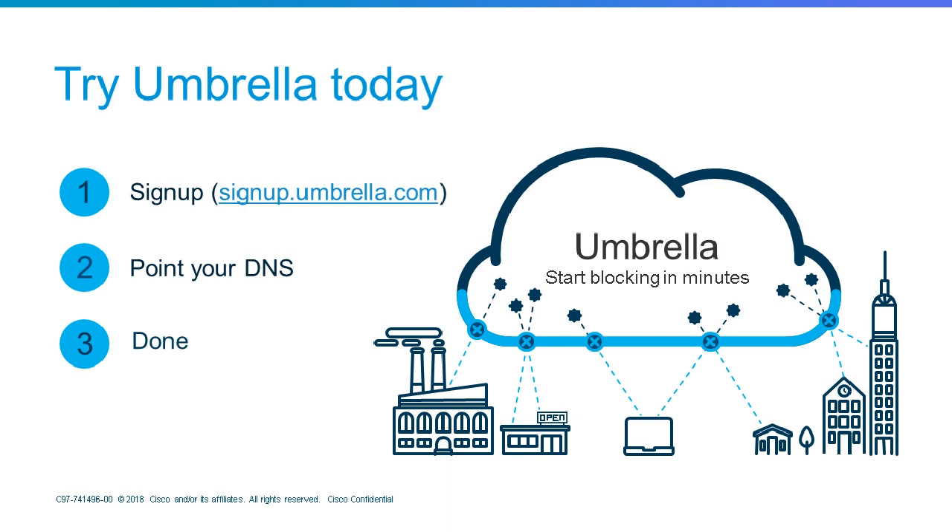Thanks, Kevin. We do have some questions piled up. As a quick reminder, if you have a question, please put it in the space available. We'll hop right to the first question: How does Umbrella protect off-network users?